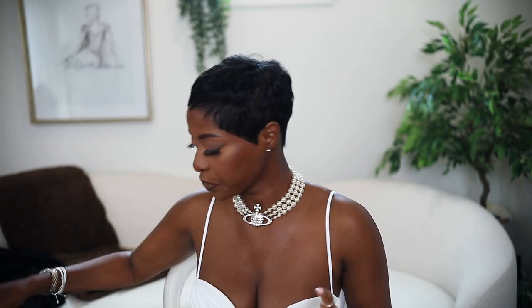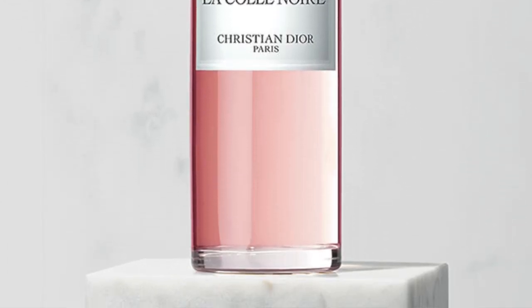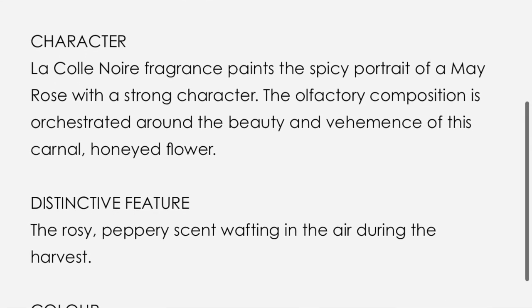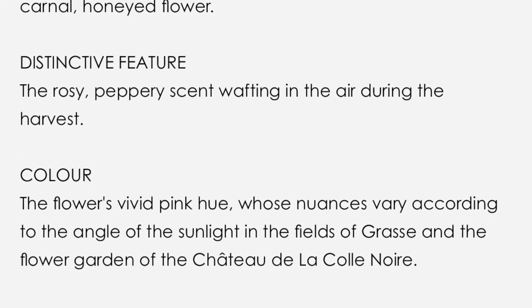Next up I have one fragrance: the Christian Dior La Collection Noir. I love this one — it's fairly new but it's what I've been loving this summer. I'll put the notes on the screen. It's just a pretty fragrance and I like that it's from Dior. Dior has so many fragrance options — every time I go in I feel like I have to smell them all. But I really really like this one. It's super pretty and very fragrant, which I love.